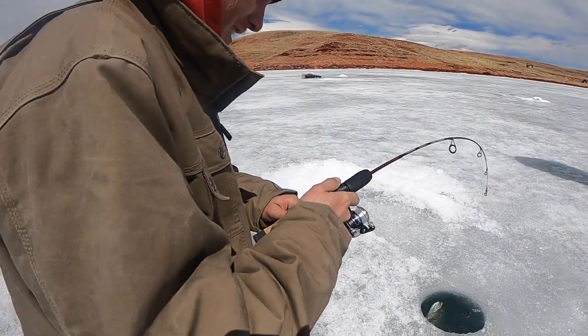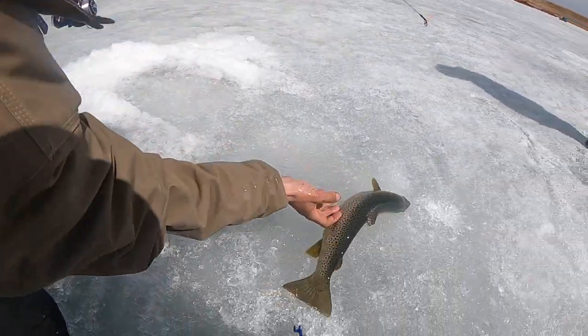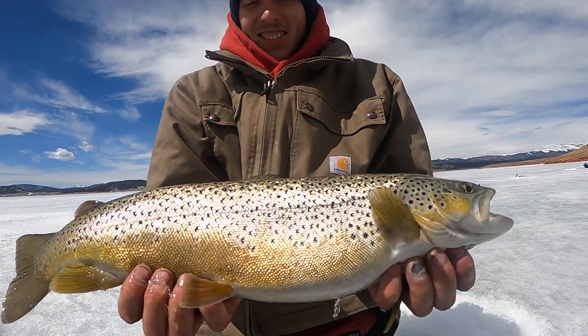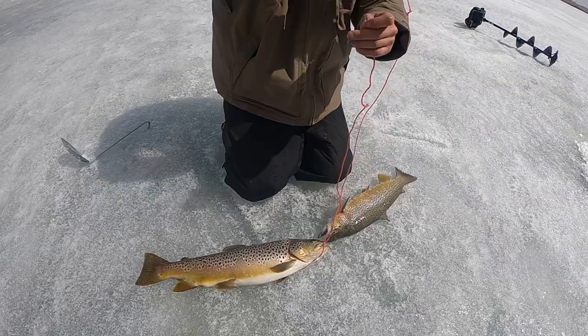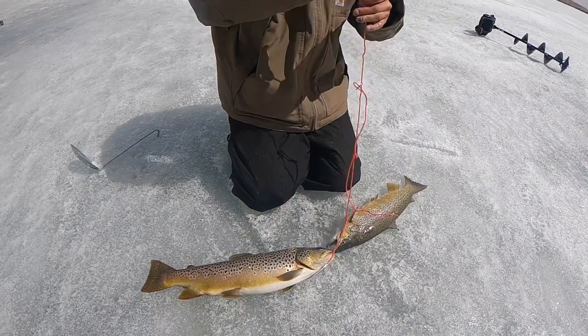Justin's rod just went off — here he comes, feels like a nice one. Justin's first brown guys! Pretty fish — Justin with his first ever brown. Look at that beauty. Justin's getting both these browns on the stringer and he's gonna bring them home and smoke them.